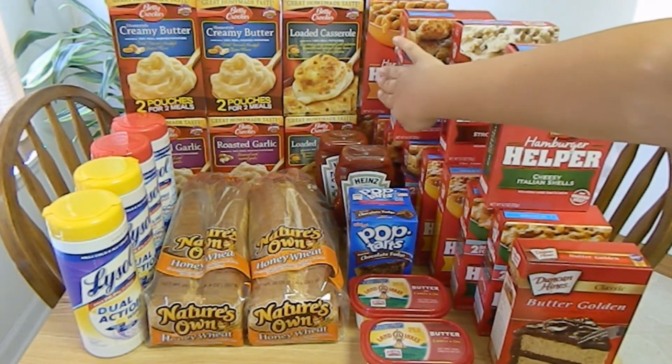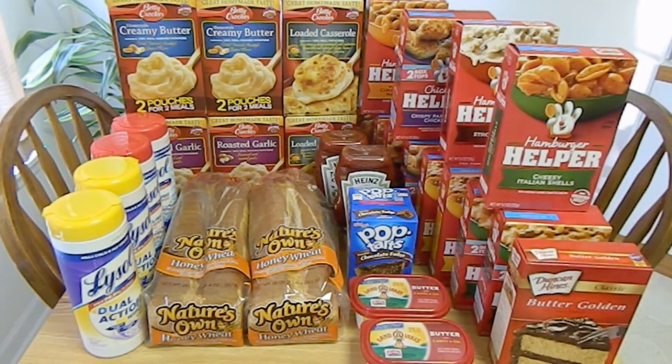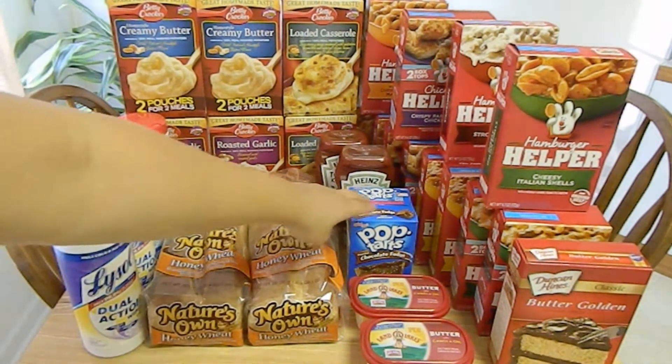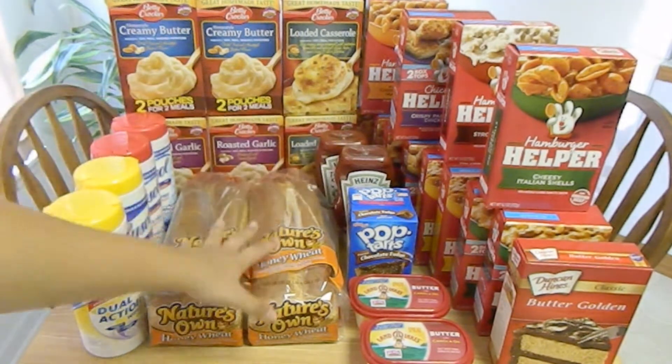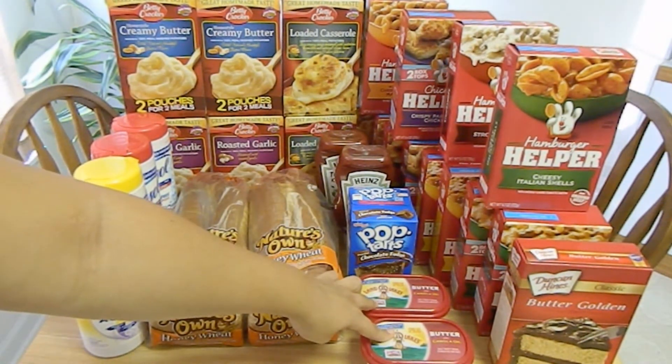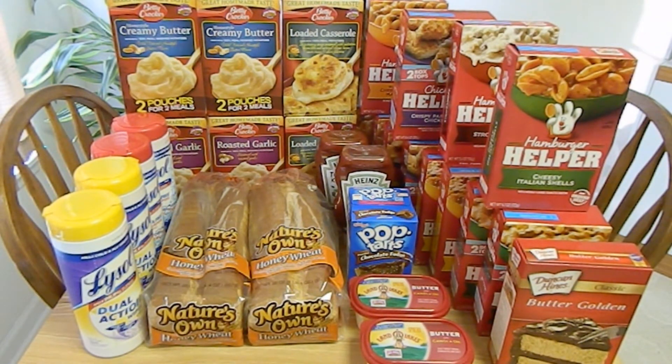The second transaction, I purchased six boxes of Hamburger Helper, three boxes of Chicken Helper, six boxes of Betty Crocker potatoes, one box of Kellogg's Pop-Tarts, two loaves of Nature's Own Honey Wheat Bread, and two tubs of Land O' Lakes spreadable butter. The Hamburger Helper and Chicken Helper retail for $1.95 each. This week, they are on sale for $1 each. I used three $0.75 off of three coupons found in the August 18th, 2013 SmartSource, or the same coupon can be found in the September 8th, 2013 SmartSource. Each coupon tripled, making my out-of-pocket $1.99 each.